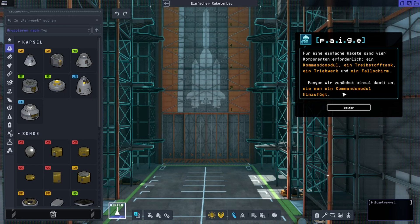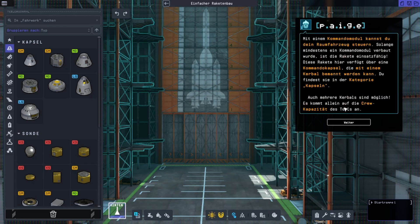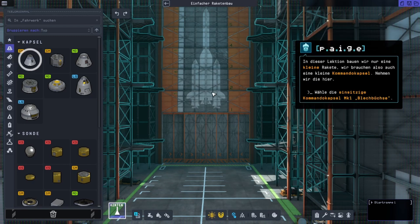Let's start by learning how to add a command module. A command module allows us to control our vessel — as long as there is at least one command module on board, our rocket will be operational. This rocket will use a command pod, which can be manned by a Kerbal and is located in the pods category. For this lesson, we're going to make a small rocket, so we need a small command pod. Let's add this one.